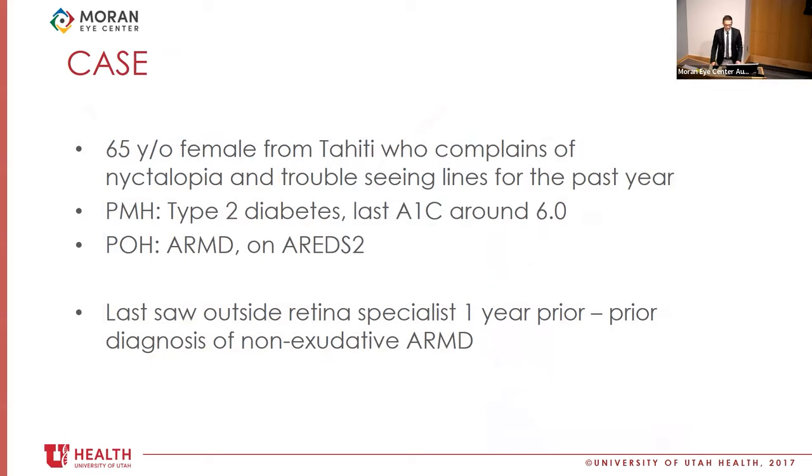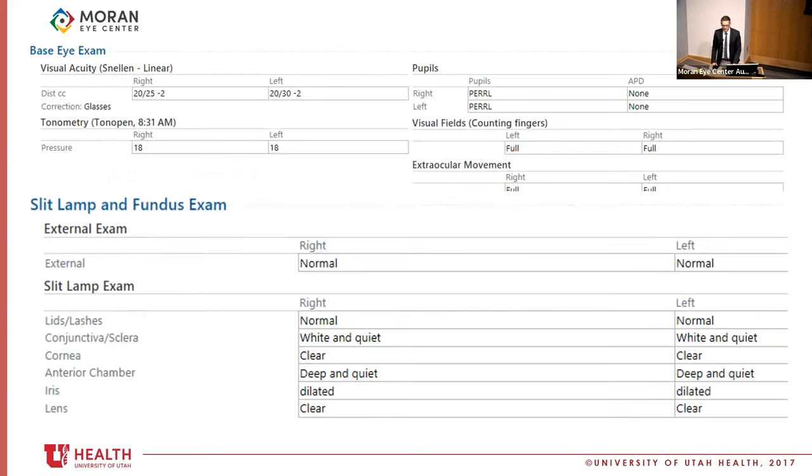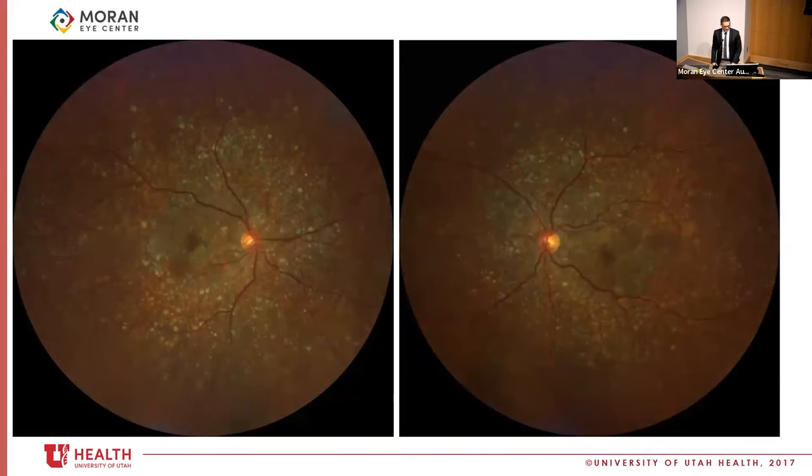This 65-year-old female from Tahiti was complaining of nyctalopia, although she didn't notice it on Halloween. She's also having trouble seeing lines for the past year while driving and with other visual tasks. She has a history of diabetes with controlled A1C. She has a prior diagnosis of non-exudative age-related macular degeneration and is taking AREDS 2. Her visual acuity in the right eye is 20/25 minus two, left eye 20/30 minus two. Pressures are normal, no APD, and anterior segment is unremarkable. In contrast to the previous cases that were more from the outside in, this one is clearly more from the posterior pole radiating outward.